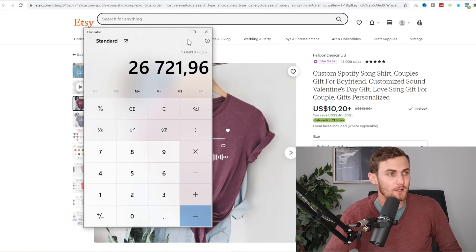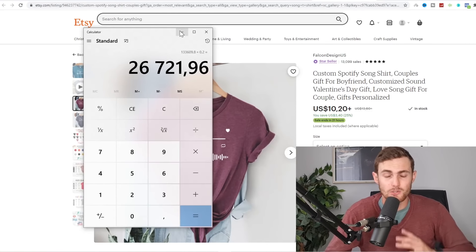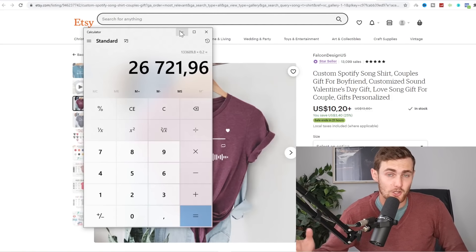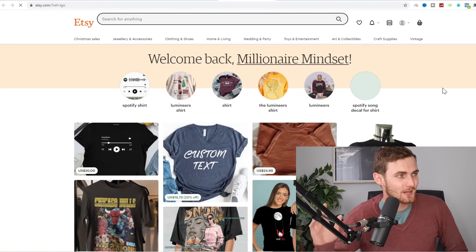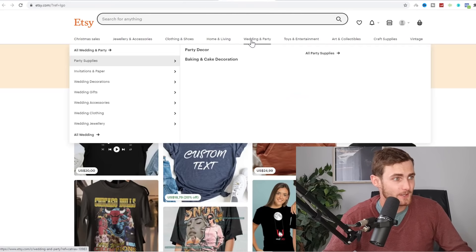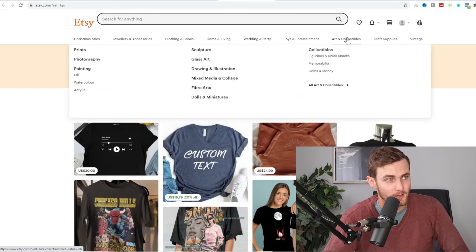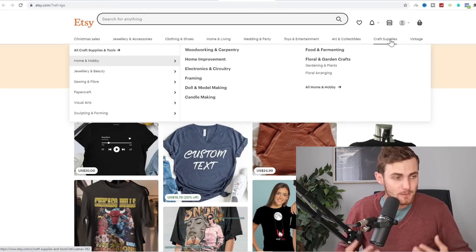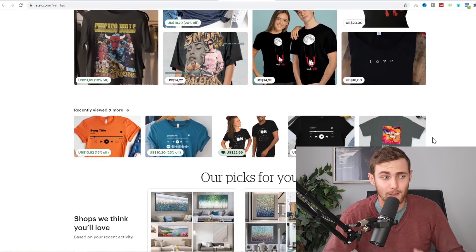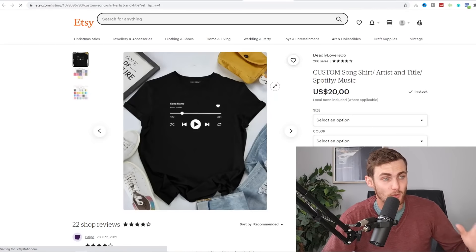They didn't invest any capital into this — this is all profit because a lot of the traffic is naturally generated from Etsy.com. Etsy also has a partnership with Amazon and eBay where you can plug your store into all of their traffic as well, which I'm going to show you how to set up. Etsy is a website where you can sell all sorts of products such as wedding and party, home and living, clothing and shoes, jewelry, Christmas sales, arts and collectibles, and craft supplies. Some of the trends selling right now absolutely blow up and people make a killing within days — even minutes — their stores start to get sales.